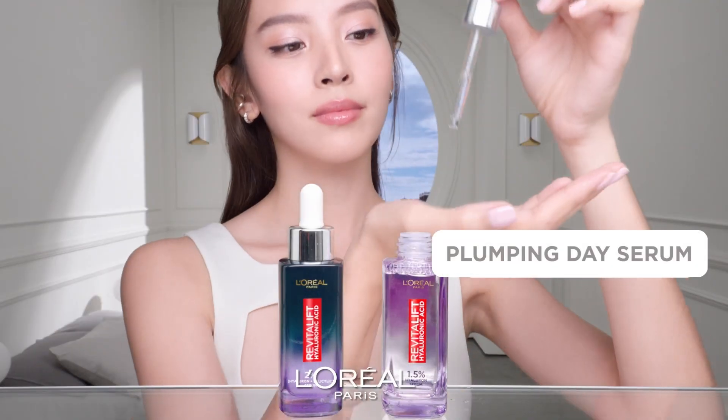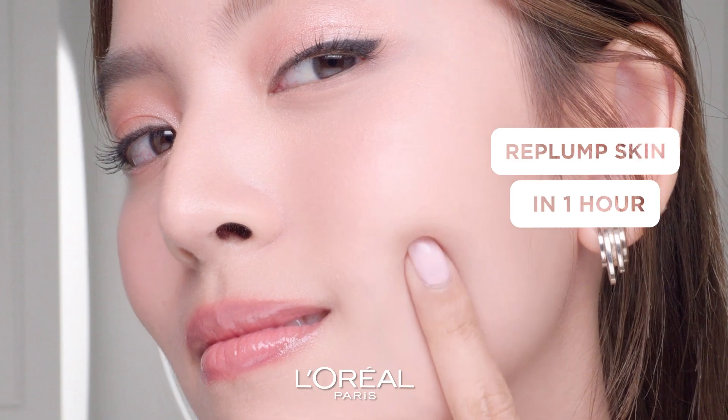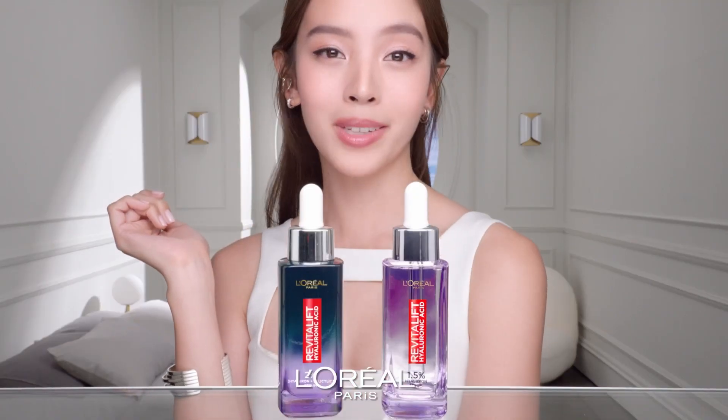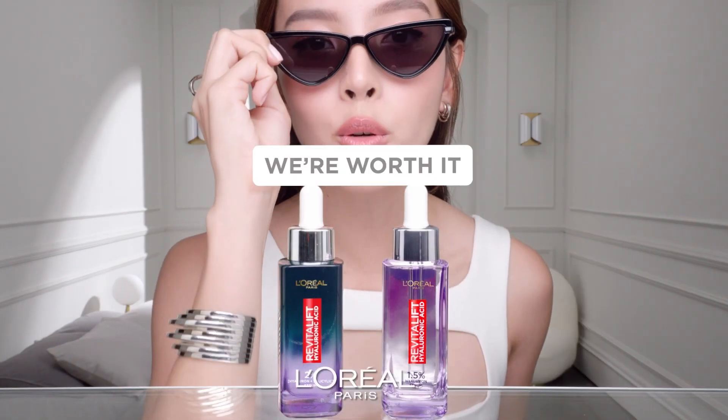Every morning, use Plumping Day Serum. Get replumped skin in just one hour. Skin is plumpy, not oily. New Hyaluronic Acid Duo Serum by L'Oreal Paris. We're worth it.